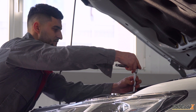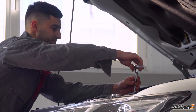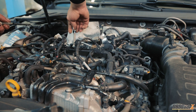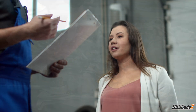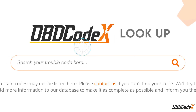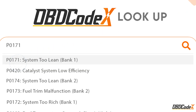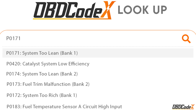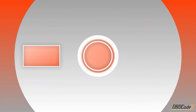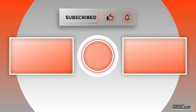But if you're not feeling confident or don't have the right tools, don't hesitate to take your vehicle to a qualified mechanic for proper diagnosis and repair. We're all in this together, my friends. If you want to learn more about other codes and how to fix them, head over to our website, obdcodex.com, and check out our lookup tool. Stay tuned for more tips and tricks from us car enthusiasts. And don't forget to hit that subscribe button and ring the notification bell. Keep on wrenching, my friends.